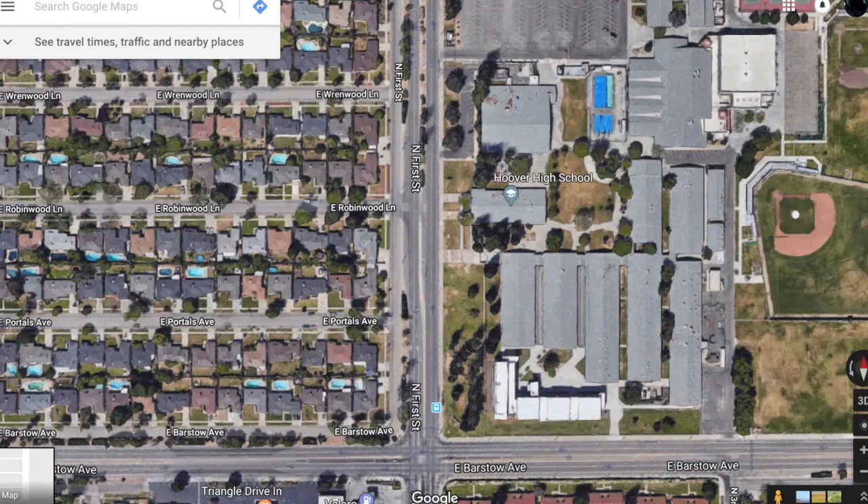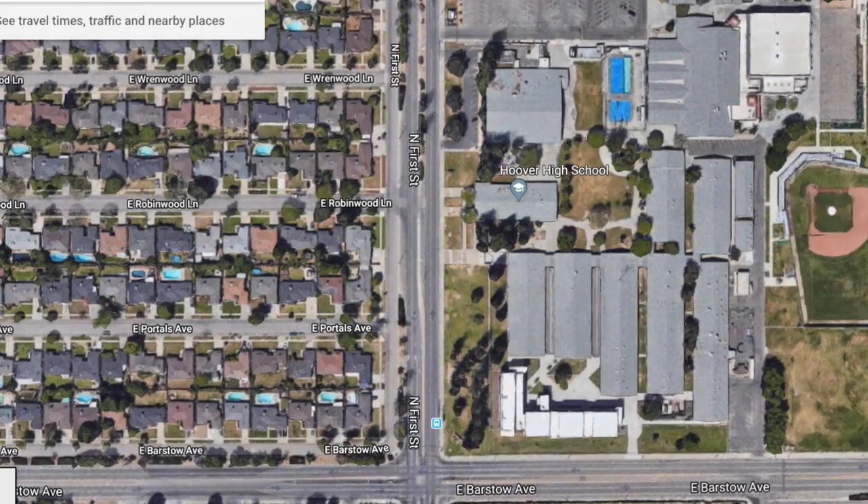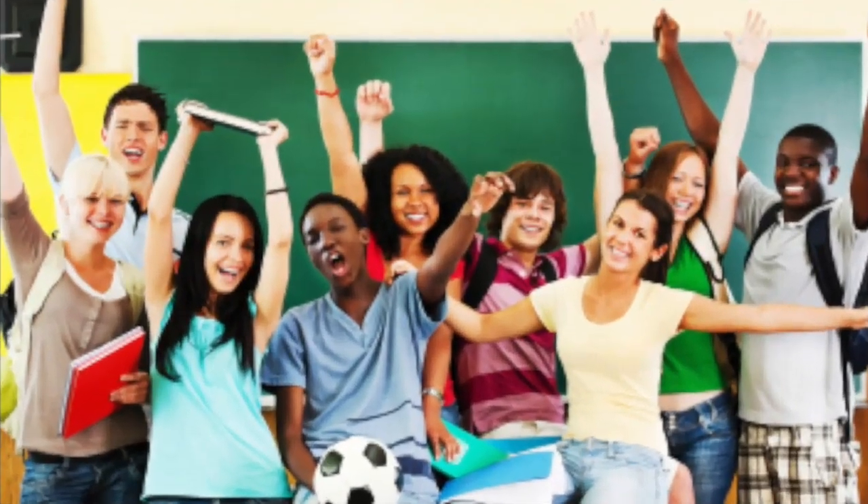The neighborhood surrounding the school seems pretty calm with a middle class feel all around. There are two main streets, Barstow and First, surrounding the school.